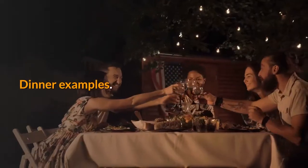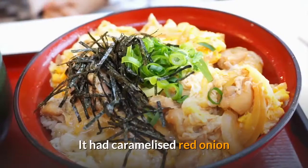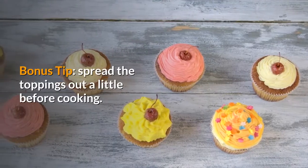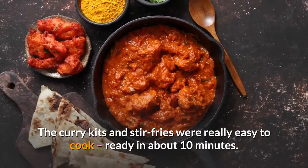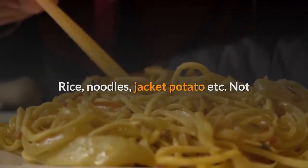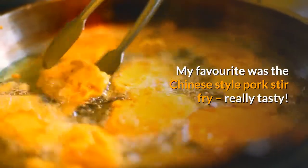Dinner examples include pizza, curry kits, stir fries and rice pots. The goat's cheese pizza with caramelised red onion was delicious — bonus tip: spread the toppings out a little before cooking. The curry kits and stir fries were really easy to cook, ready in about 10 minutes, though they do need rice, noodles, or jacket potato added — not because there isn't enough in the meal, but to finish it off. The favourite was the Chinese-style pork stir fry — really tasty.